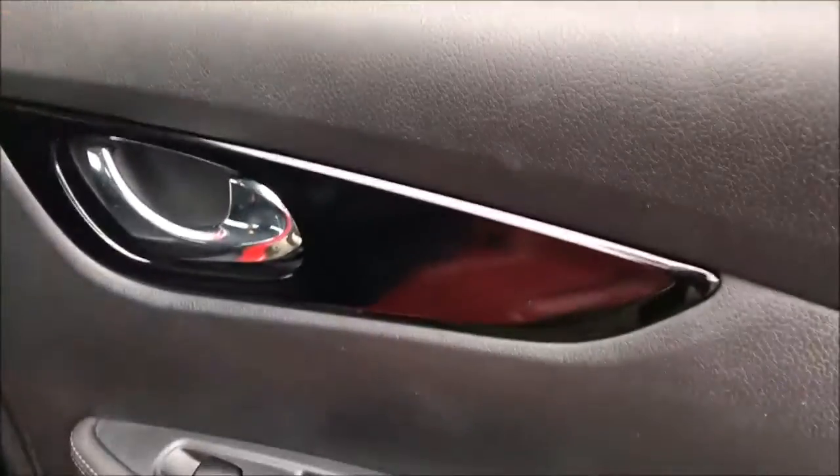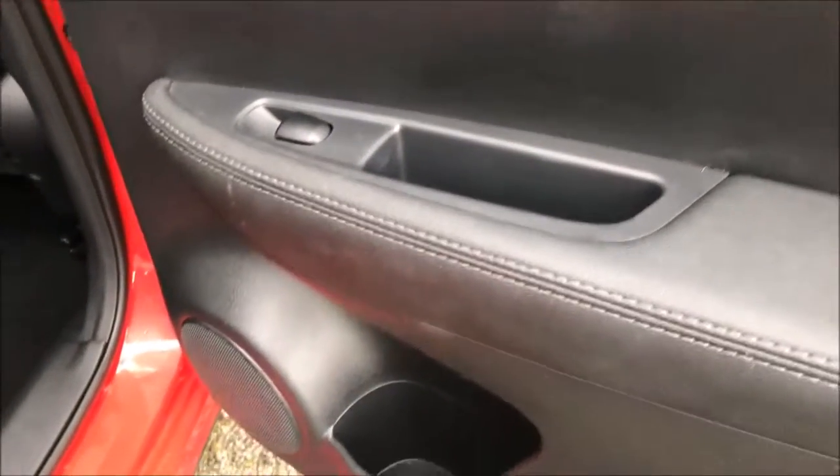Opening up the rear door, you'll notice this model is fitted with chrome-finished door handles, electric windows throughout and stereo speakers throughout the car. Inside you'll also notice the large amount of leg and headroom this car has to offer, along with the black leather upholstery which is all in excellent condition.